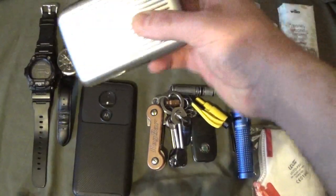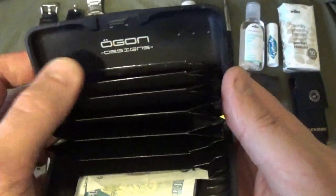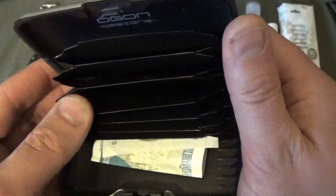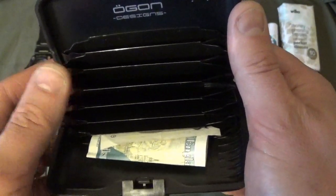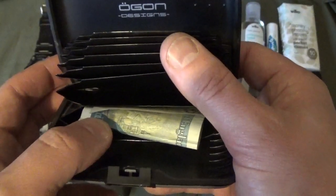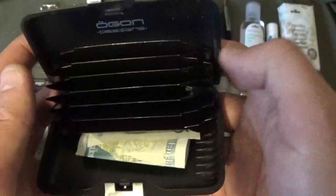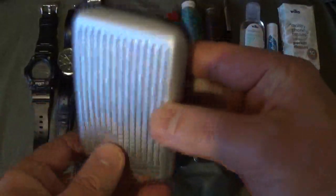My everyday carry wallet is made by Ogon Designs — it was a present but you can find different finishes online. It's a card holder style wallet and I typically carry ID, driving licence, credit cards and bank cards. I do carry a bit of cash — we're not yet in a cashless society and there have been occasions where ATMs weren't working. It's also RFID protected so the bad guys can't skim the cards.